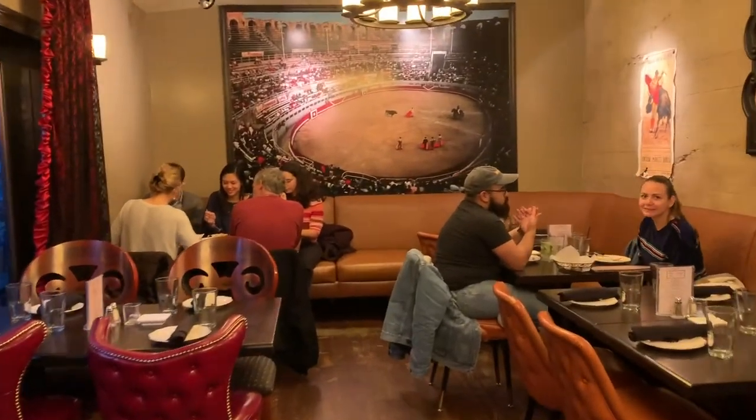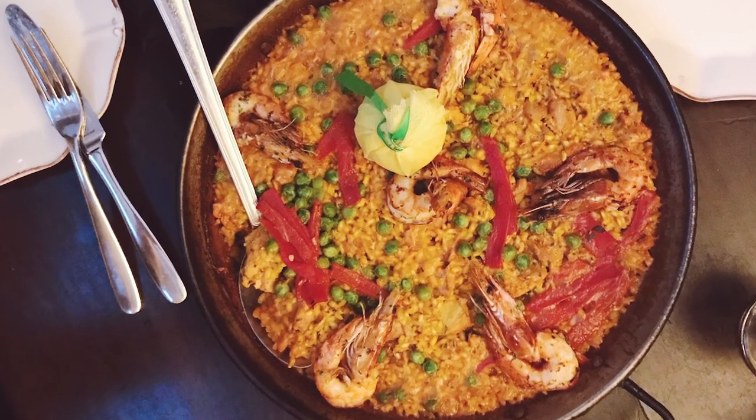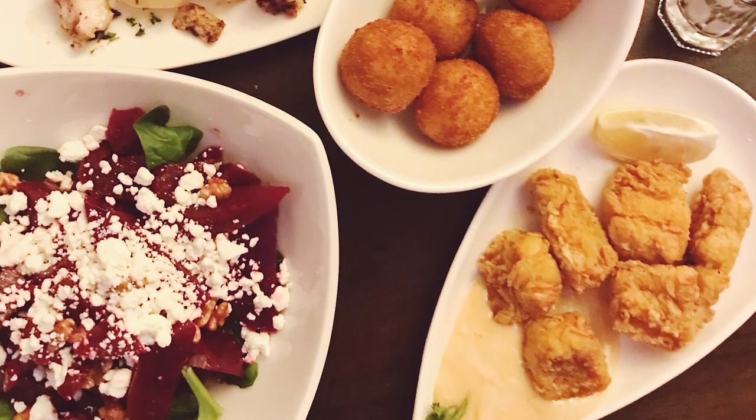We were so stoked about the tapas, but Safir was really excited about the paella. We ended up getting a spicy shrimp and chicken paella along with about nine or ten different tapas. I really loved the shark nuggets — they were good, guys.